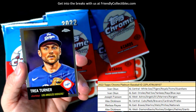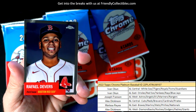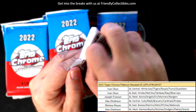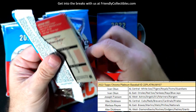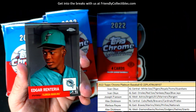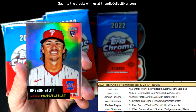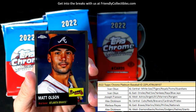Mr. Judge. Trey Turner, Brandon Belt, Jeremy Peña, and Rafael Devers. Then we've got Bryson Stott — look at that one, man, Phillies! Marissa, that's coming out to you, man. Nice rookie card refractor there.